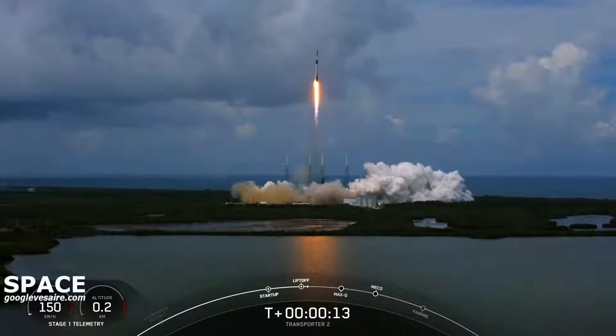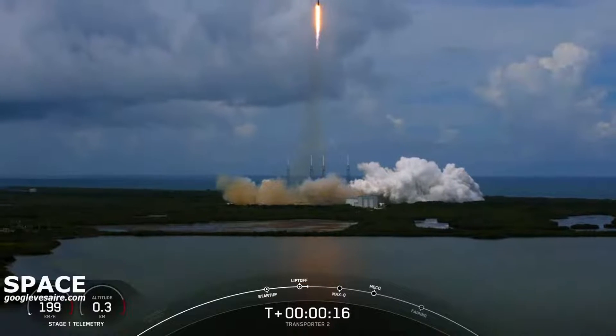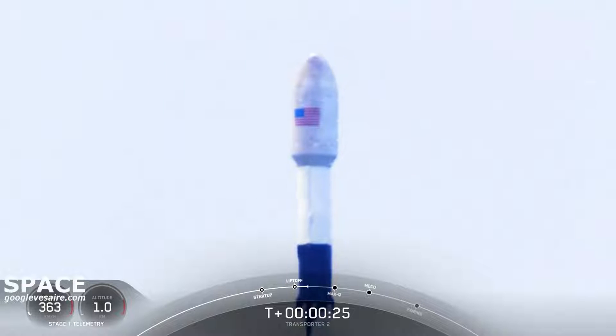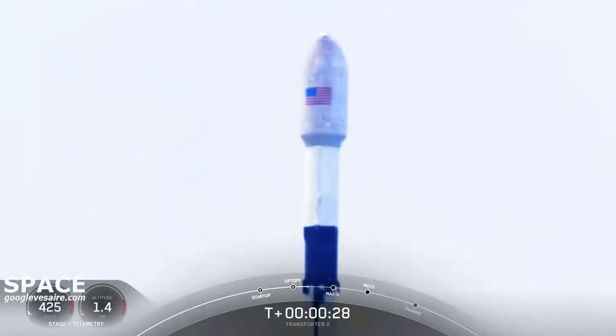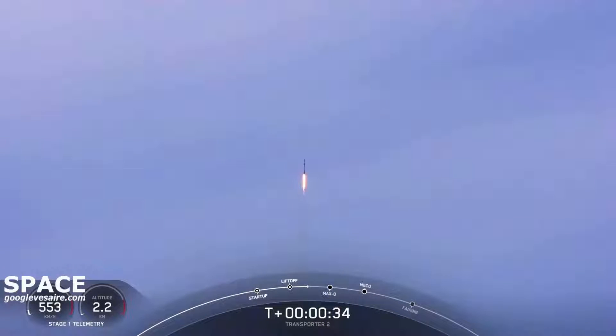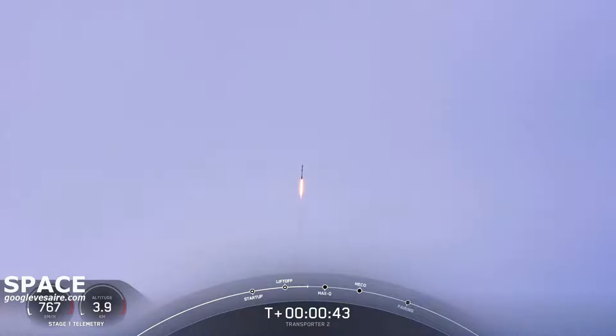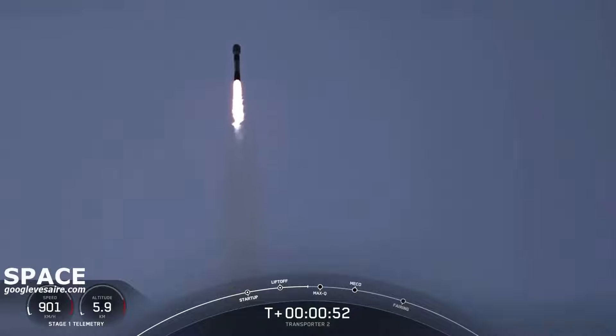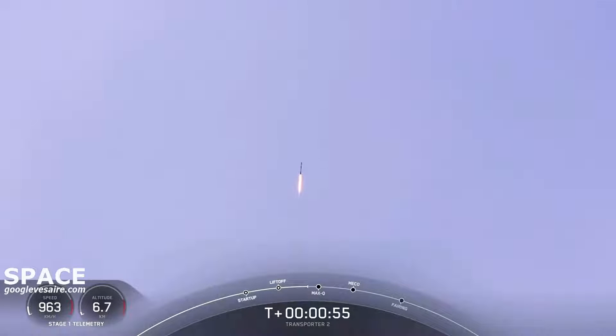Vehicle is pitching downrange. First stage chamber pressure is nominal. We are T-plus 42 seconds into flight. Falcon 9 has cleared its tower and we're currently throttling down in preparation for Max-Q. That should be coming up in about 20 seconds. Max-Q is where the vehicle will experience the highest amount of aerodynamic pressure.